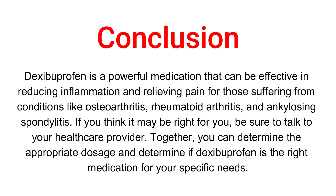In conclusion, dexibuprofen is a powerful medication that can be effective in reducing inflammation and relieving pain for those suffering from conditions like osteoarthritis, rheumatoid arthritis, and ankylosing spondylitis. If you think it may be right for you, be sure to talk to your healthcare provider.